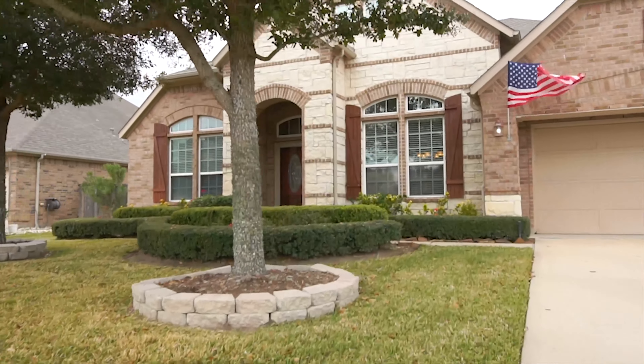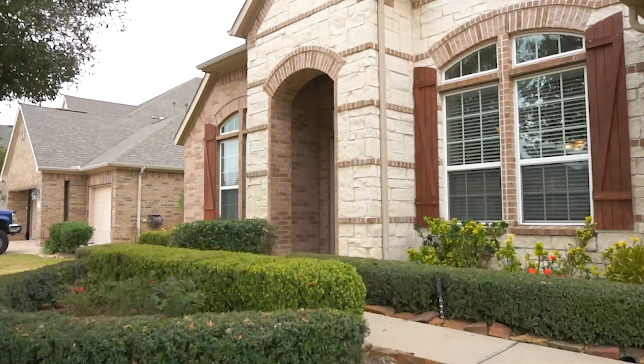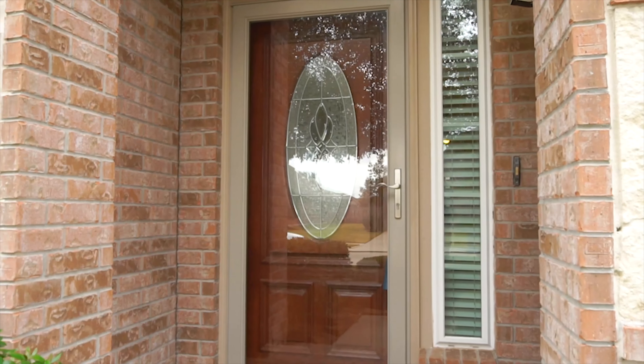Welcome to the walkthrough video tour of this 2010 built home with four bedrooms and three bathrooms in Katy, Texas. With a two-car attached garage, this home is gorgeous on a lot that's over 11,000 square feet.